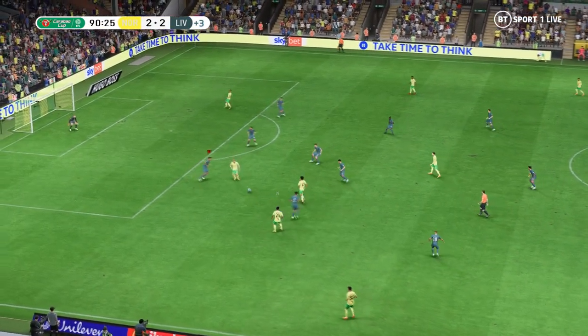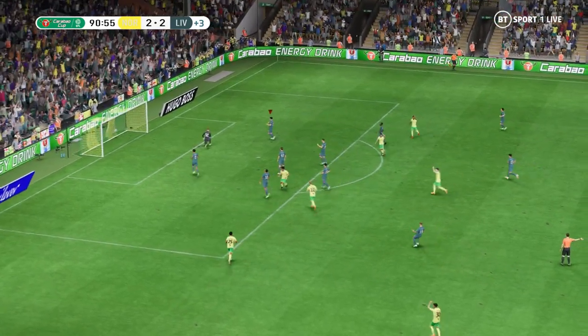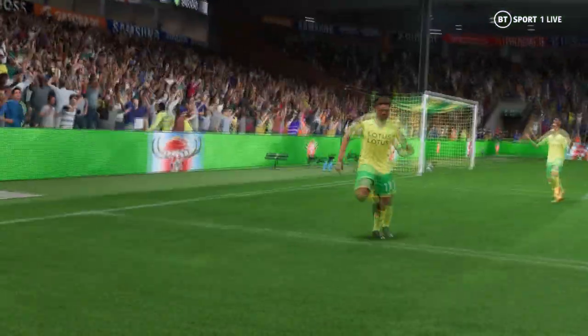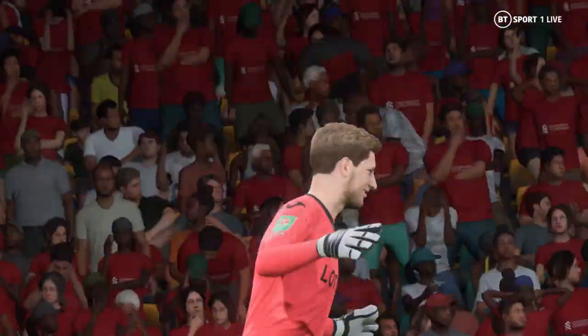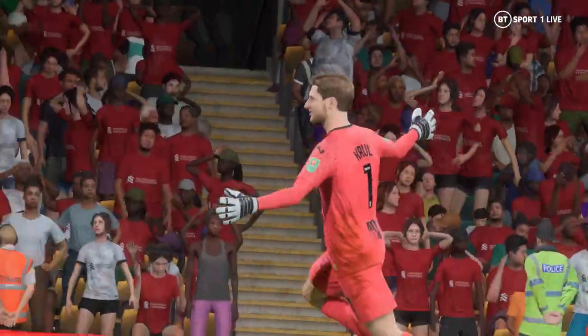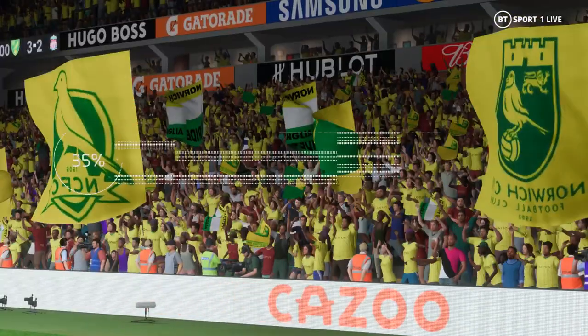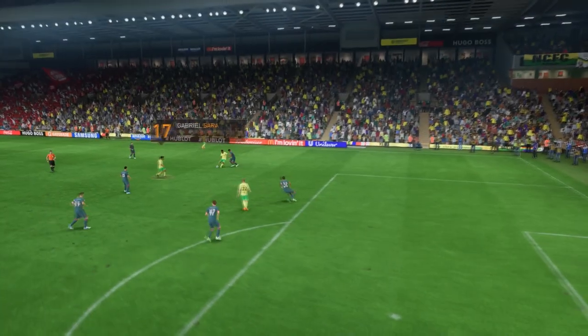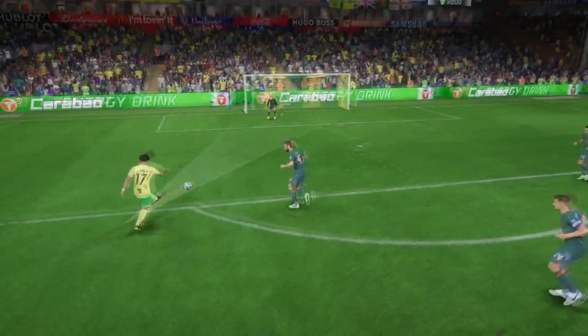And they're on the front foot looking for a winner near the end of this game — has a go — oh, can you believe it! With so little time left, surely that will be the winner. Amazing scenes here. Well, here it is again — he hits this so sweetly. That's a brilliant goal from a top class player.